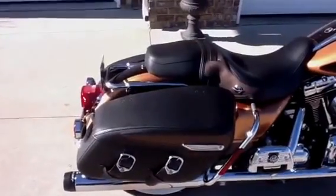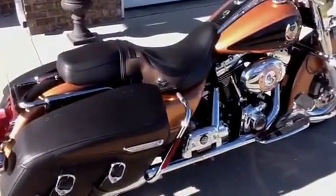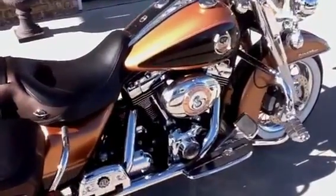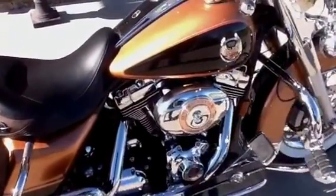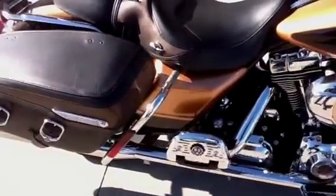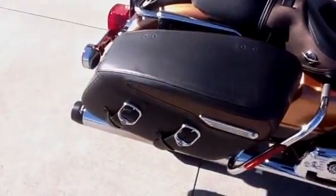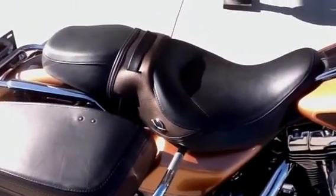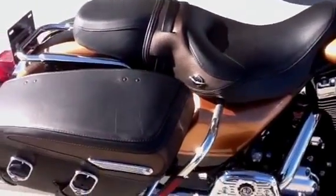It is a highly accessorized bike. It has stage 1 air cleaner, Reinhardt exhaust. It has the two-tone 105th Anniversary seat and saddlebags.